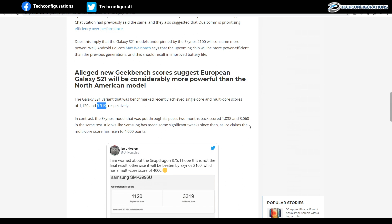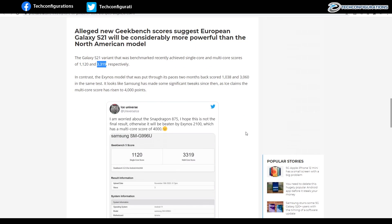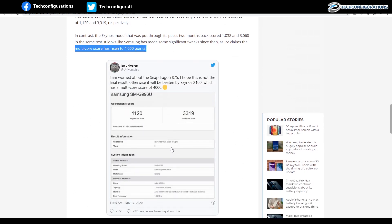This means Samsung has done significant work improving performance and tweaking its core clock speeds. According to Ice Universe, on the latest benchmarks the Exynos 2100 has actually managed to score a multi-core score of 4000 points.